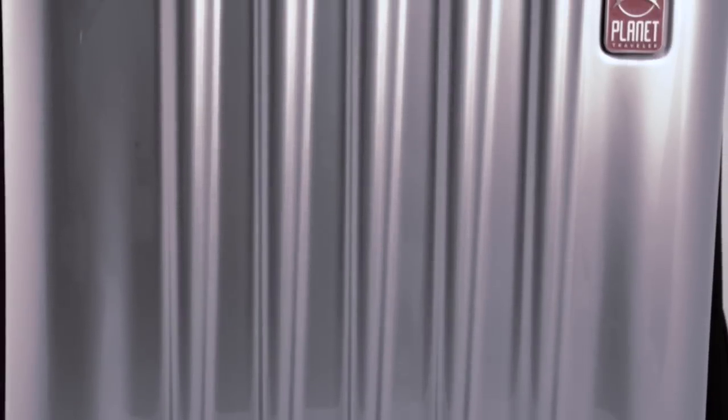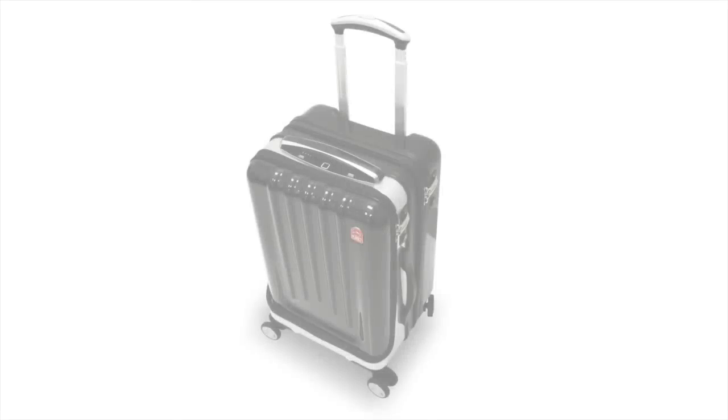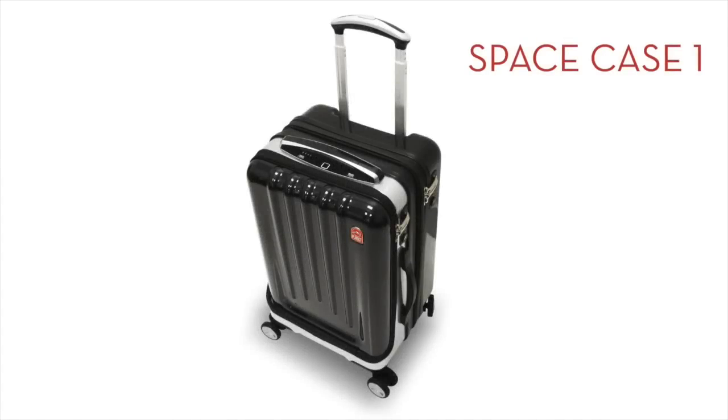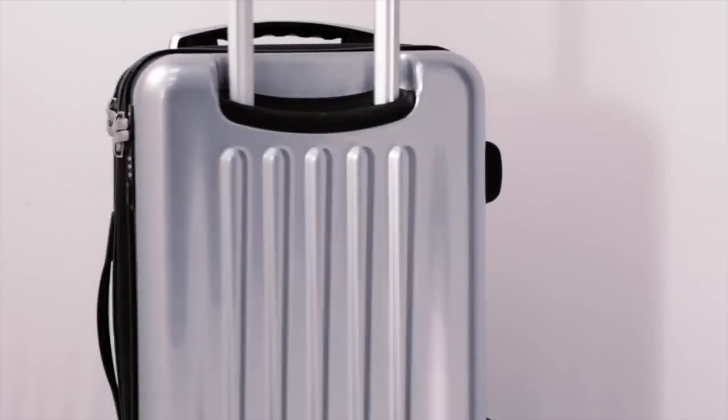The Space Case finish is embedded with metallic cells in the polycarbonate. Polycarbonate is one of the strongest and lightest materials available today, making the Space Case literally indestructible.